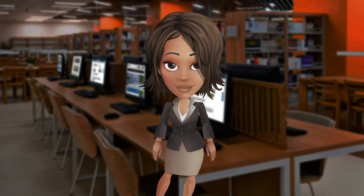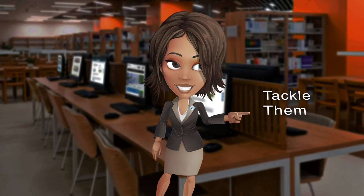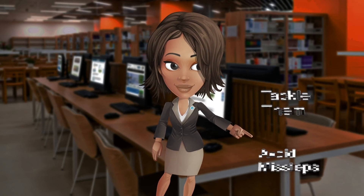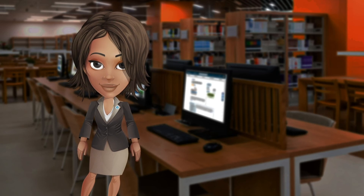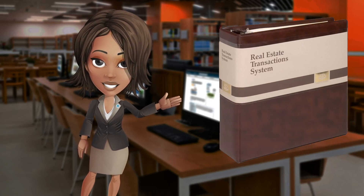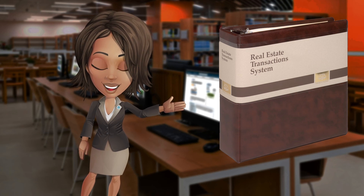And when issues inevitably pop up, Transactions will help you tackle them and show you how to avoid missteps in the first place. Whether you're new to real estate practice or a seasoned veteran, this book will give you the confidence to manage the scores of details that accompany a typical transaction. Order it today!